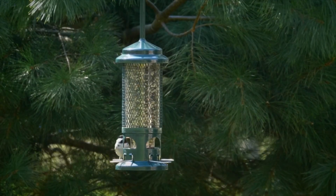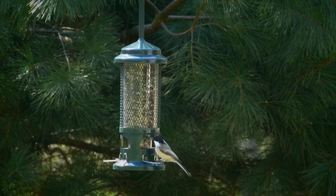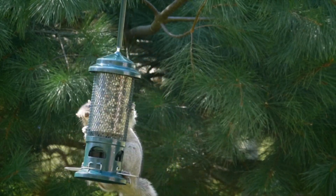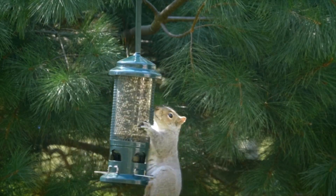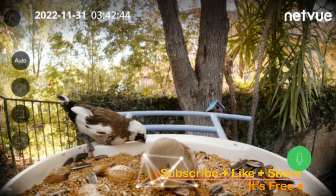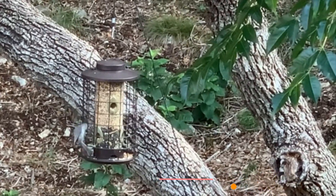The best bird feeders attract a variety of species, adding vibrancy to your surroundings and contributing to the well-being of these fascinating creatures. In this video, we'll unveil the top five bird feeders that promise to transform your space into a haven for feathered friends, because every garden deserves the joyous melodies and colorful plumage of diverse bird life. Subscribe, hit that notification bell, and let's find your perfect match.